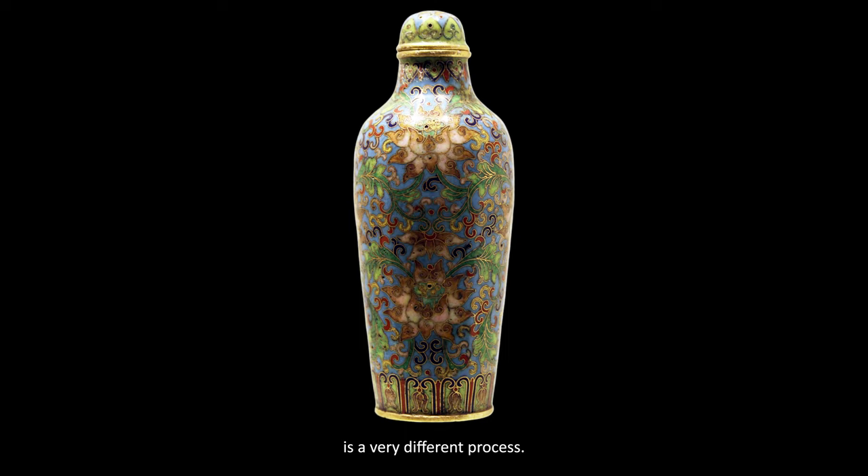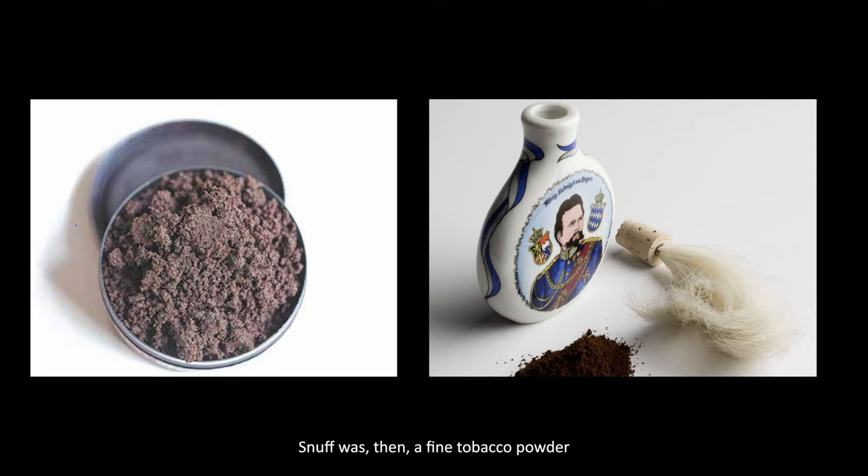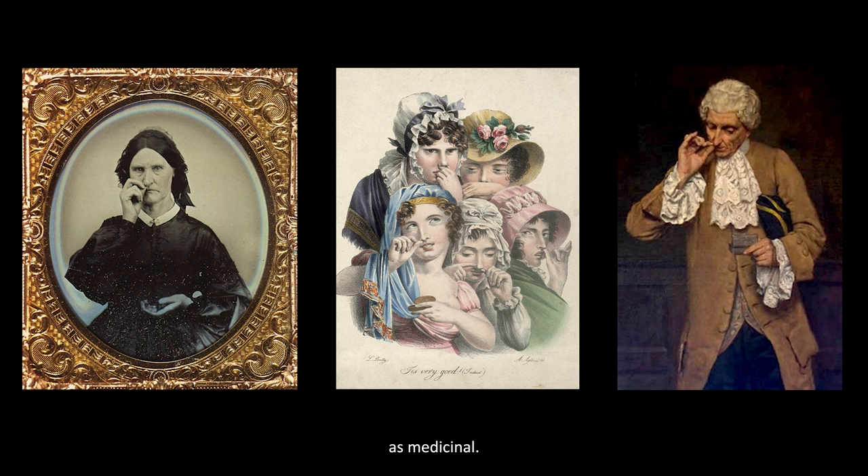Perhaps we should begin with the question: what is snuff and why did it demand such exquisite bottles? Snuff was a fine tobacco powder, pulverized from its dried leaves. Since the 1700s, snuff was considered around the world as medicinal. When inhaled in small doses, it would produce a sneeze, freeing the system of unwanted contaminants.